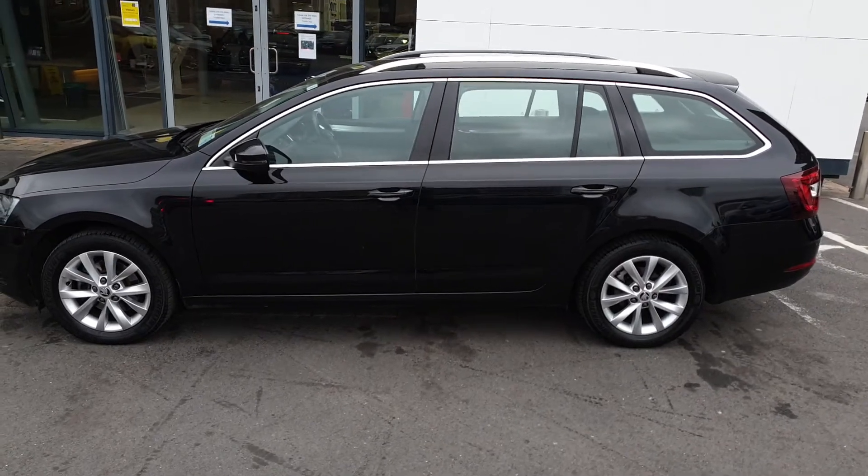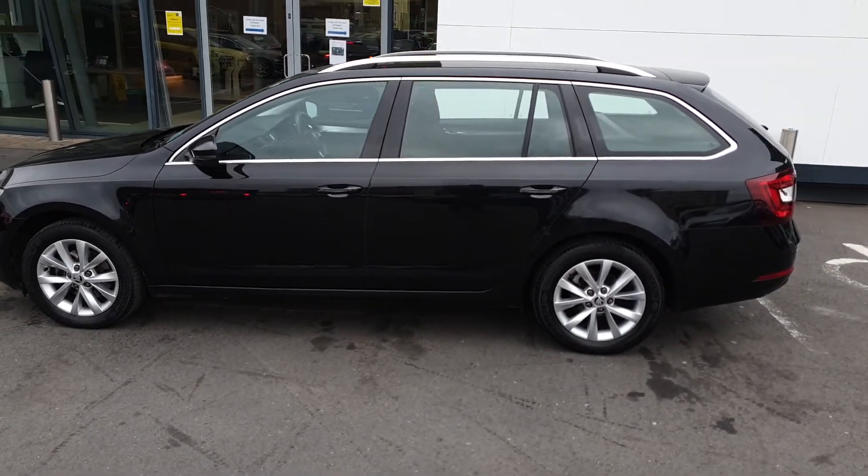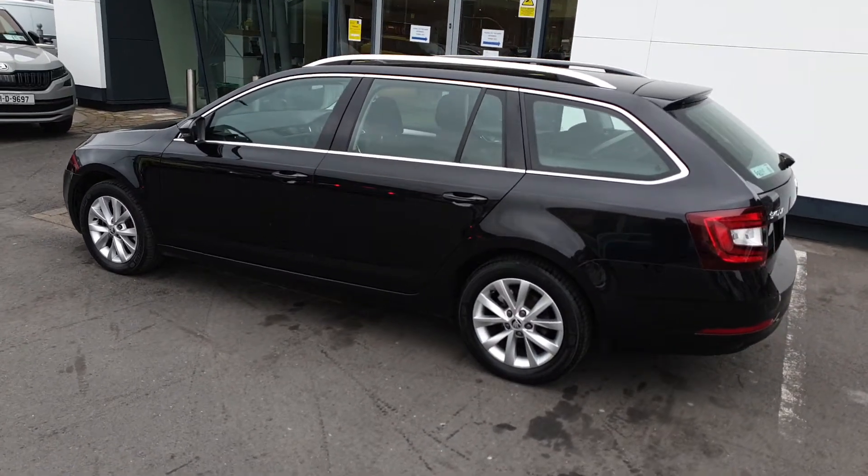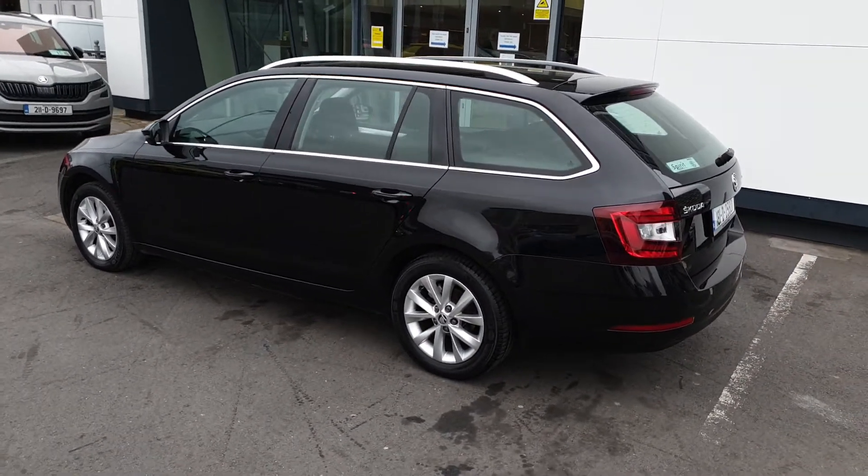This car was bought from us new in 2018 and has a full Spirit Skoda service history. We'll also fully service the car before sale and supply two years warranty and two years roadside assistance.